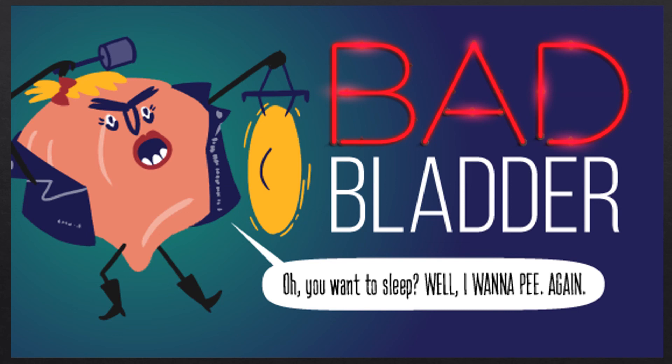If nighttime incontinence is a challenge, there are special products available — extra absorbent briefs and disposable underwear to protect your bedding and keep you comfortable. There are also bed pads you can use, and I would recommend a waterproof mattress cover. Make sure to use a barrier cream to protect your skin if urine will be sitting on it during the night — barrier creams can be found at any pharmacy, and the pharmacist can recommend a good brand.